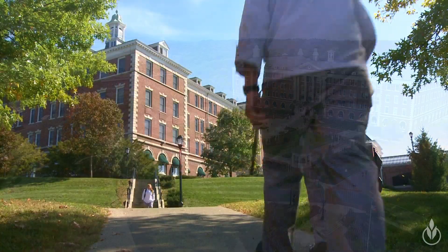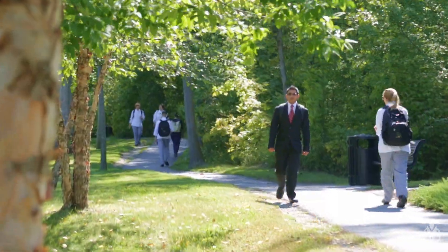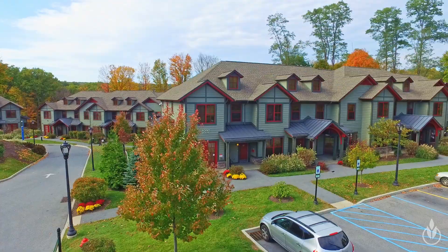We've got plenty of options for housing, and most students find it easier to just live on campus. We have two types of residence hall options: underclassmen halls and upperclassmen lodges and townhouses.